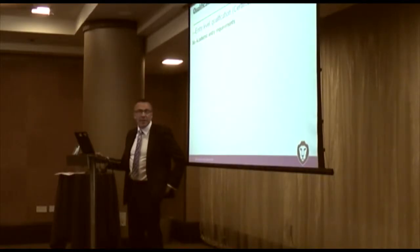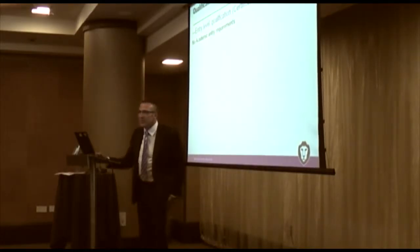Effectively, it's an entry level qualification, so we're talking certificate level here, with no academic entry requirements, so anyone can take this.